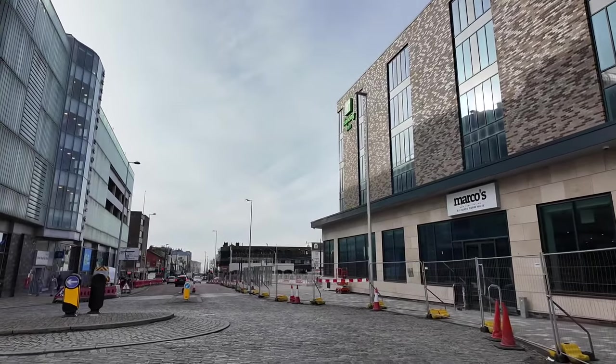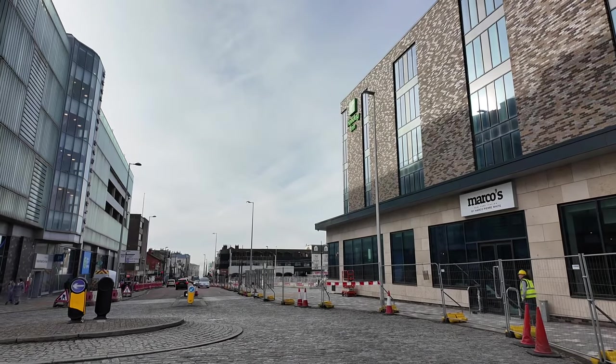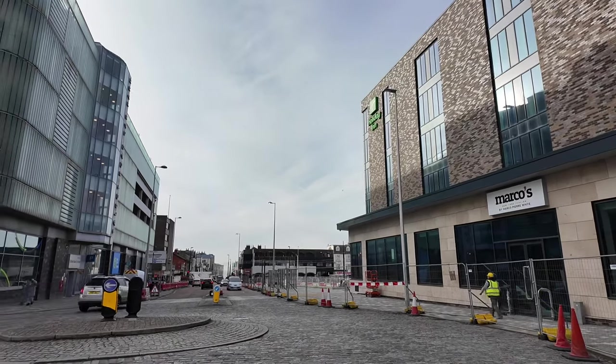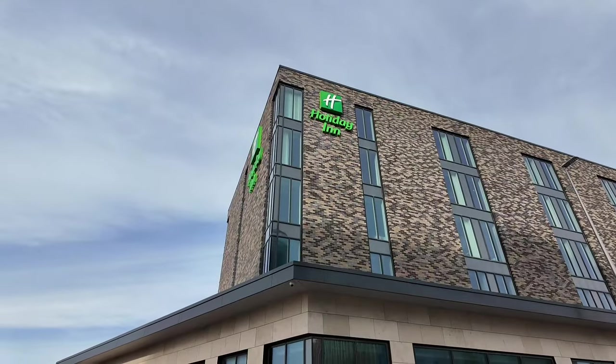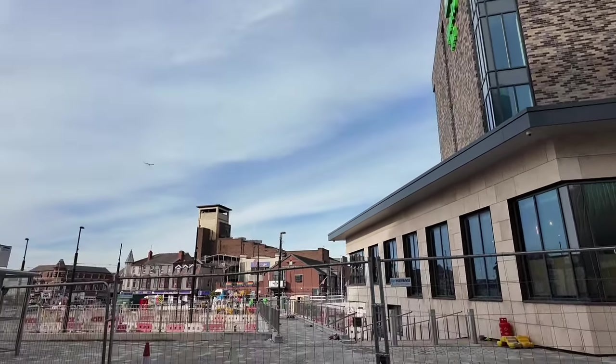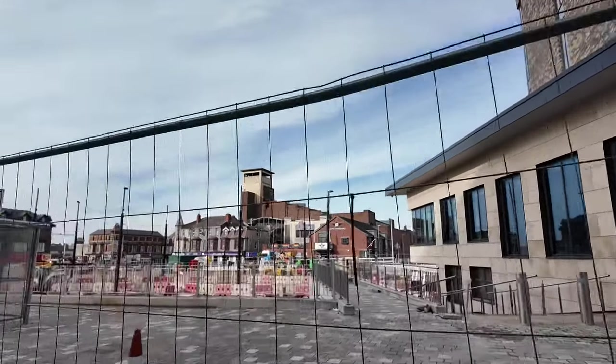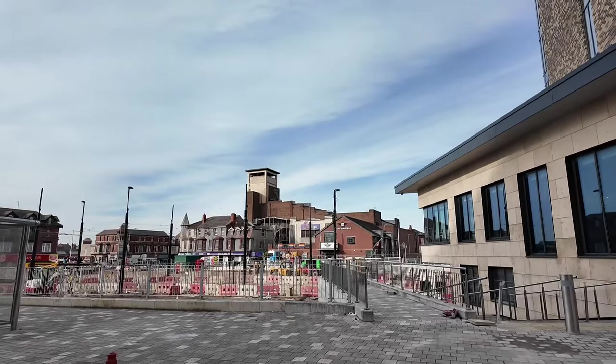We've got the bus shelters in, the pavements all finished, and it's all looking a lot tidier and neater. I don't know what you'll think — I think it's looking quite lush. While there's no traffic, we'll just bob over here and have a little look through there.